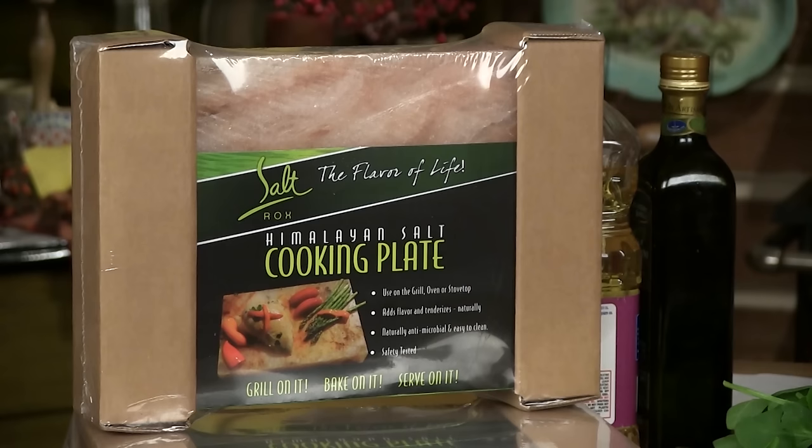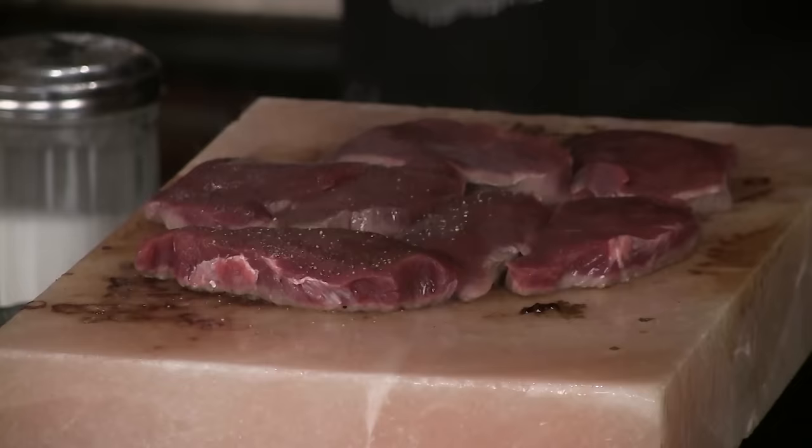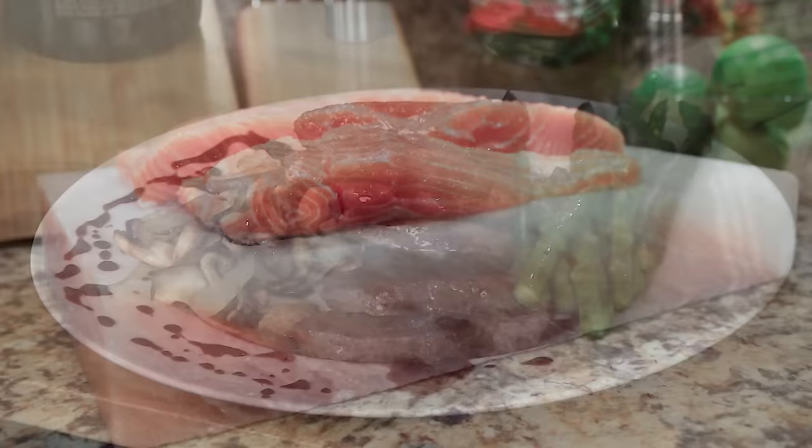At Tim Farmer's Country Kitchen, we love to cook on the original Salt Rocks grilling plate. Perfect for use on your grill, in your oven, on your cooktop, or at a campfire. Using Salt Rocks grilling plates makes an ordinary meal extraordinary — you cannot get it wrong. For exceptional tasting meats, vegetables, fruits, sweets, and more, start cooking with the original Salt Rocks grilling plate now. Order online at www.saltrocks.com or visit timfarmerscountrykitchen.com and visit our store.